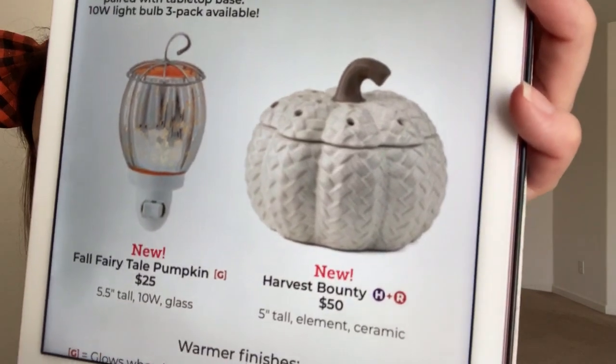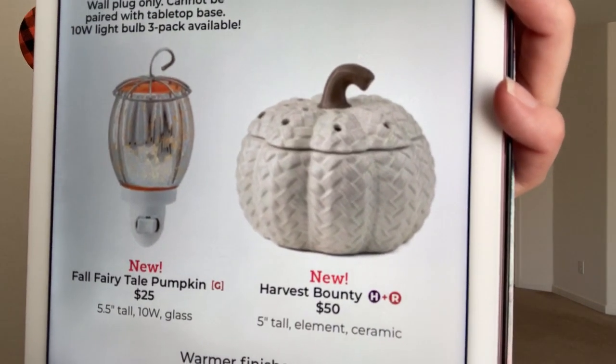The holes in the lid aren't huge — I think it was all little holes. So just be aware that the throw won't be as good with the lid on. You will get some fragrance, obviously, but it's not going to be as strong as with a bigger opening or if it didn't have a lid. You can take the lid off and just put it next to the pumpkin when you are melting wax in it, but I just feel like it's something to be aware of. The Fall Fairytale Pumpkin Mini Warmer and the Harvest Bounty — it looks like a little sweater pumpkin. It's adorable.